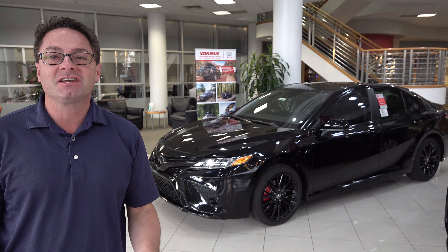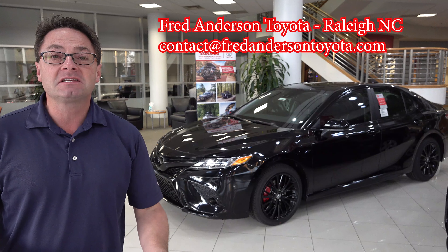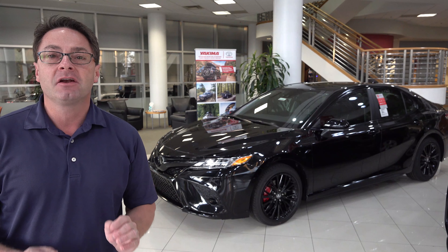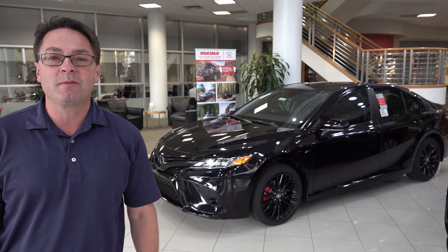Hi everyone, I'm Jeff Teague at Fred Anderson Toyota in Raleigh, North Carolina. Let's take a quick look at the 2020 Toyota Camry SE Nightshade Edition and see what makes this so special.